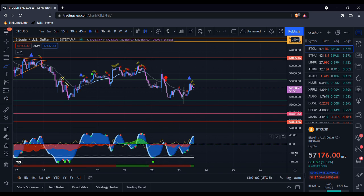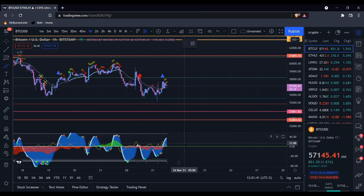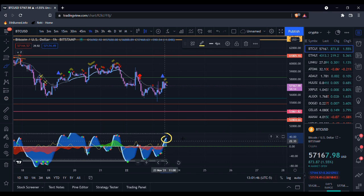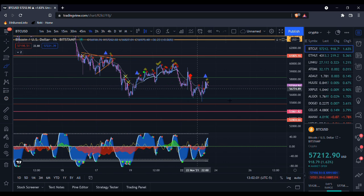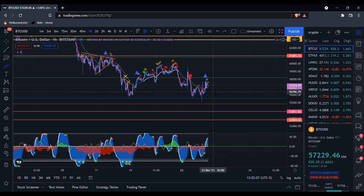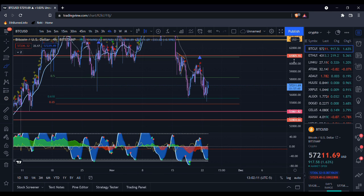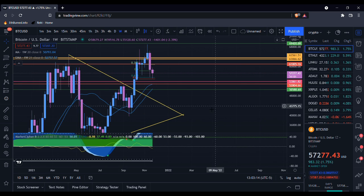We also just got a 1-hour money flow crossover as well. If you look on the 1-hour, though, we are starting to clip off on the 1-hour momentum wave, so we may start coming down a little bit. Do I think this was the absolute bottom? I think it is definitely a possibility, but there are a few more significant support levels below us that we could theoretically test and still remain bullish.